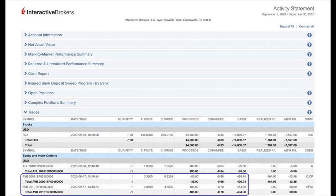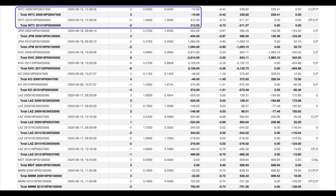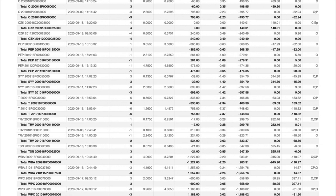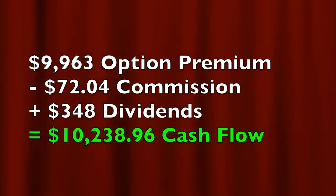Here you see a list of every option trade we did last month in September. The blue boxes are the trades we're going to talk about in this video — our current LEAP trade in Disney, as well as trades in Intel. In the red box at the bottom, we put $9,963 net cash into our pocket by selling options. Total commissions paid were $72.04, and we were paid $348 in dividends by ExxonMobil for the 400 shares we own. So net, we collected $10,238.96 from selling options and collecting dividends. That's real cash we put into our pocket — we can use it to pay bills, go on vacation, or reinvest.